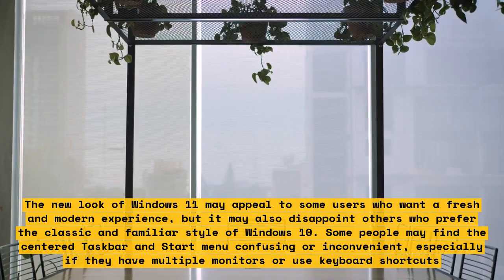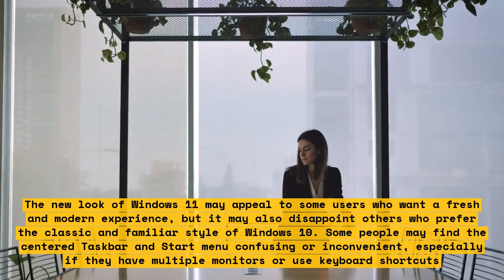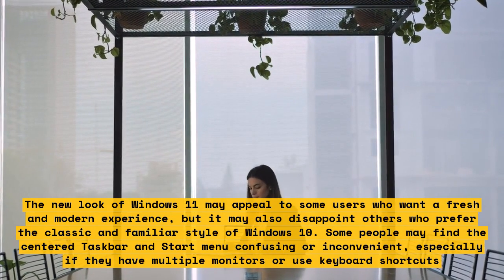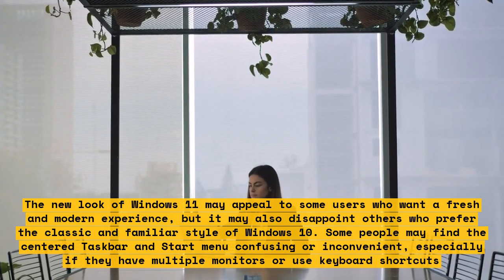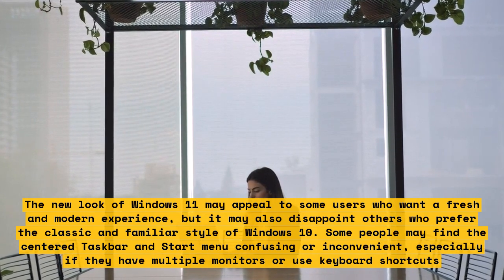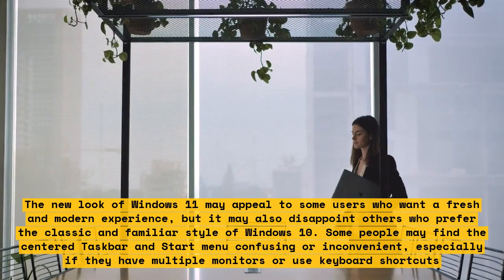The new look of Windows 11 may appeal to some users who want a fresh and modern experience, but it may also disappoint others who prefer the classic and familiar style of Windows 10. Some people may find the center taskbar and start menu confusing or inconvenient, especially if they have multiple monitors or use keyboard shortcuts.